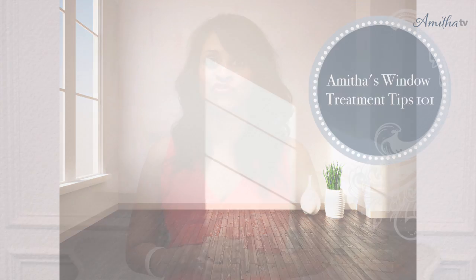Hi there, you're watching Amitha Verma. Today I wanted to dive into a topic that I know intimidates a lot of us. Oftentimes whenever we're working on a project, our focus goes right to the furniture. But one big area that we often ignore and push off until the very end, when we're completely out of our budget, is how we're going to address our windows. So today I wanted to talk about a few of my favorite ways to address window treatments to help you get further along in your projects.